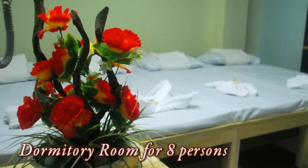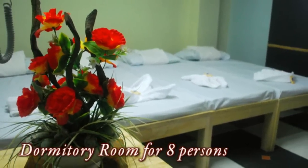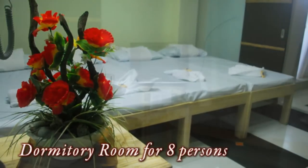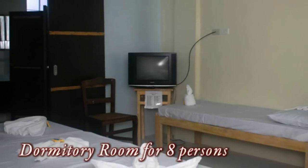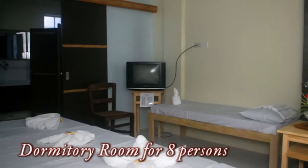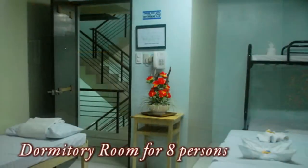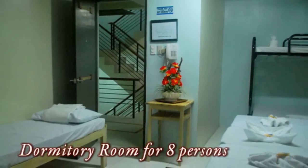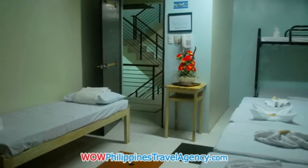Here we have a dormitory room for eight persons. This is a budget hotel with really nice, clean rooms. There's cable TV and all modern amenities, so you're not going to be sacrificing anything. For a large group of people, this is a great hotel. You can see single beds as well as bunk beds.